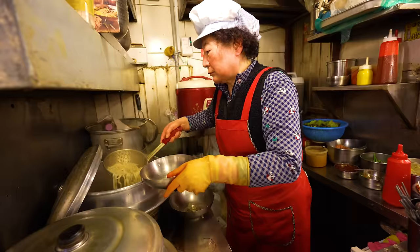Inside Namdaemun Market you have the Kalguksu Alley — the knife-cut noodle alley. It is absolutely packed here at lunchtime, full of locals but also lots of tourists, and they all specialize in Kalguksu. They have other dishes too, and we picked this lovely woman's stall here to sit down at. She's brought out our Kalguksu, made it right in front of us with counter-side seating. This is the final result — a beautiful bowl of noodles.